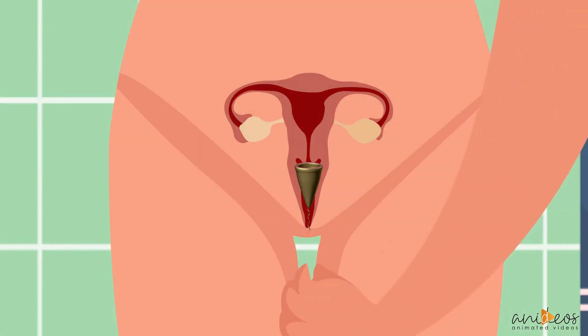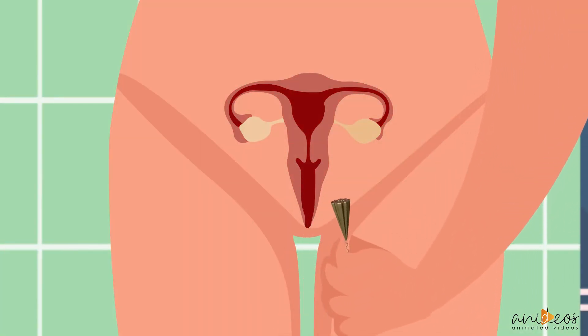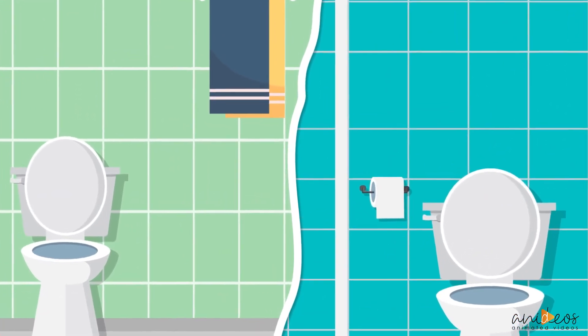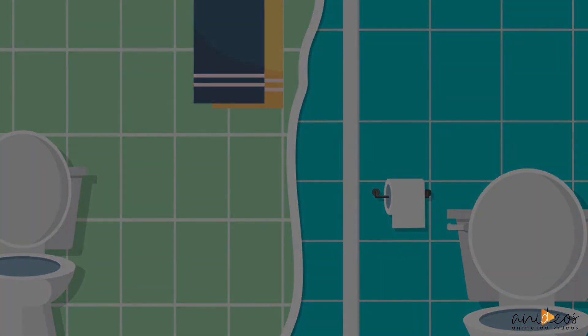We need your help in bringing the Heated Menstrual Cup to market. You have the opportunity to make this a reality. You will be contributing to a cause that will provide women and girls the chance to enjoy more of what life has to offer. Thank you.